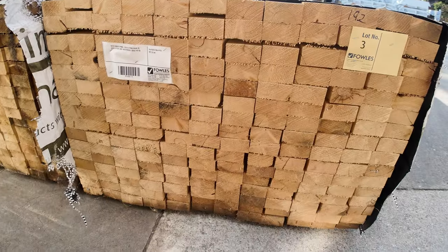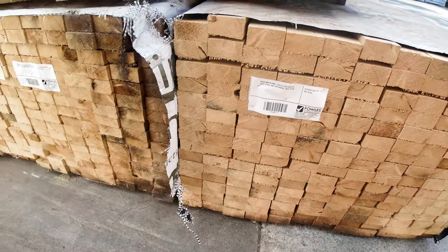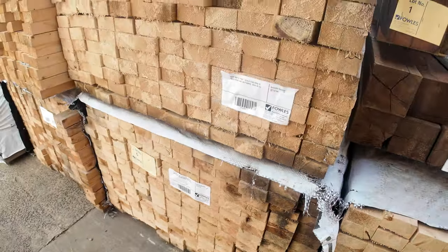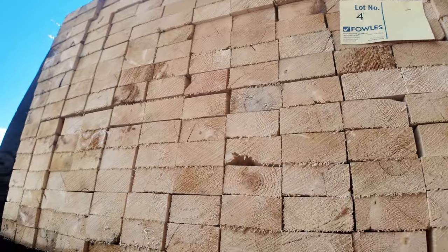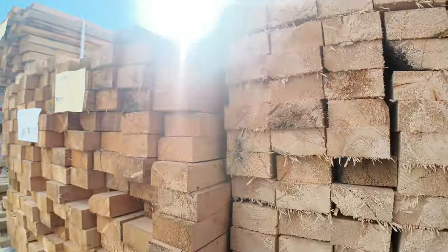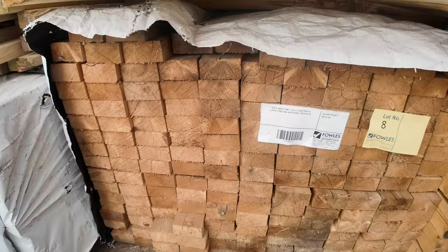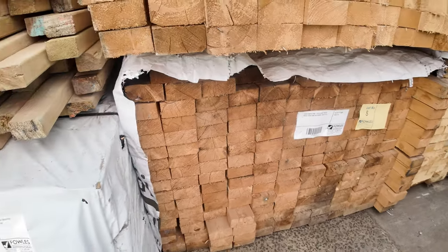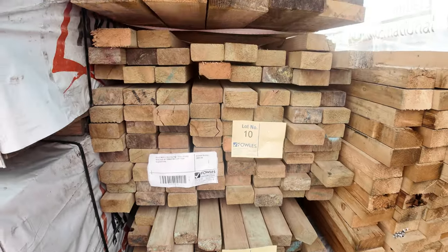Some aged stock in the MGP10 pine — 90 by 45 — after that. It doesn't look too bad at all actually. If you've been looking for a bit of MGP10, make sure you're here nice and early tomorrow for the start of the auction. There's a few packs — two, four, half a dozen packs.